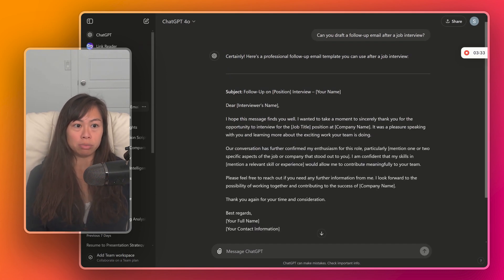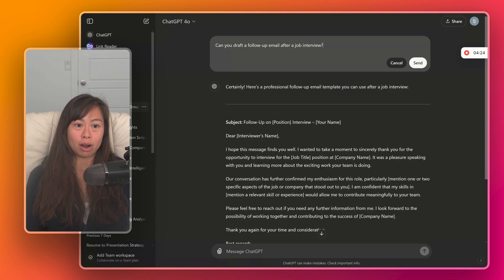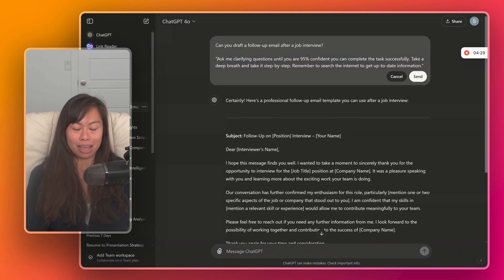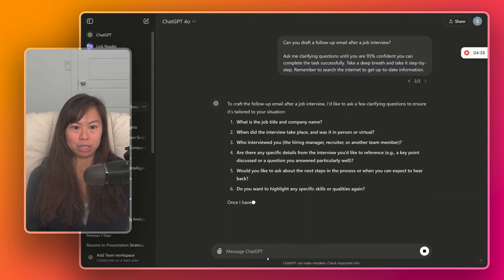As the job seeker, you can tweak this template and add personal information about yourself and why you're particularly enthusiastic for this role. Now what I'm going to do is edit the original prompt and add a tip: append this to the end of your prompt — 'Ask me clarifying questions until you're 95% confident.'